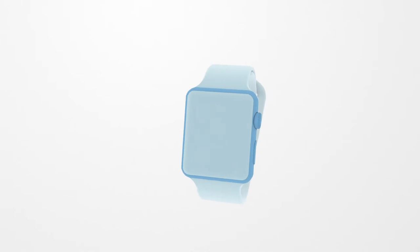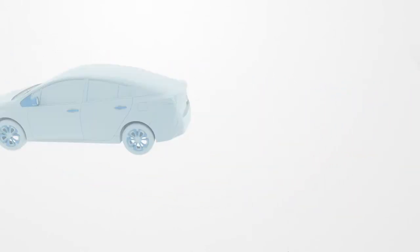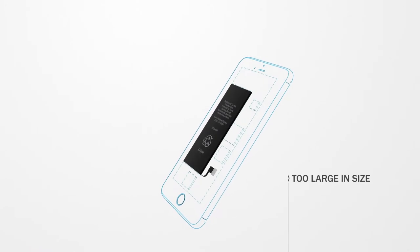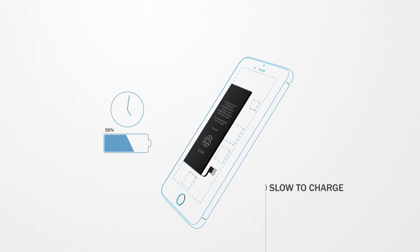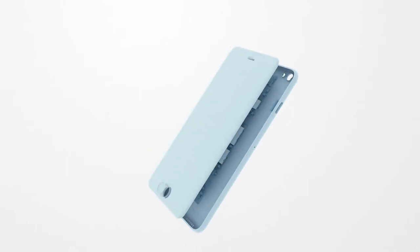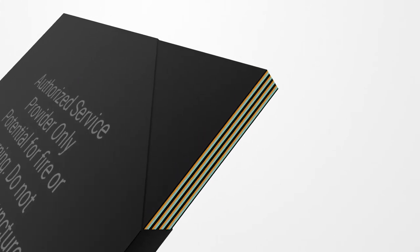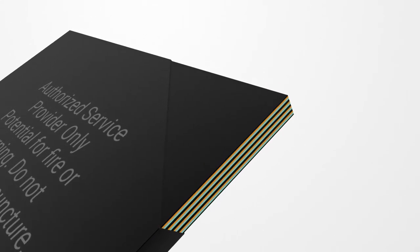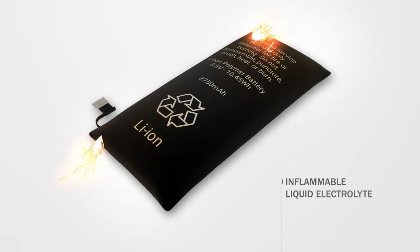Lithium-ion batteries today are used in multiple applications and have become an integral part of our life. The battery is one of the biggest components within devices and takes a long time to fully charge. A battery contains a multitude of layers. The liquid electrolyte in lithium-ion batteries is inflammable, posing a serious explosion hazard.